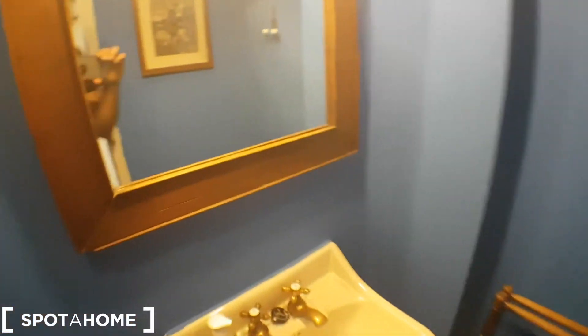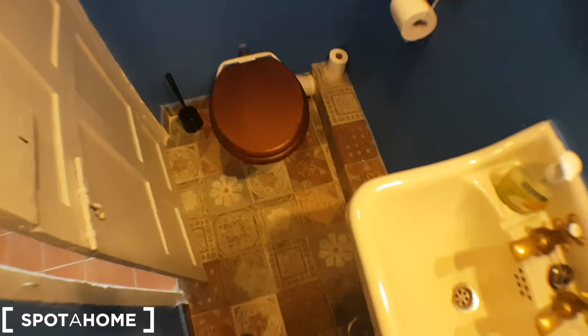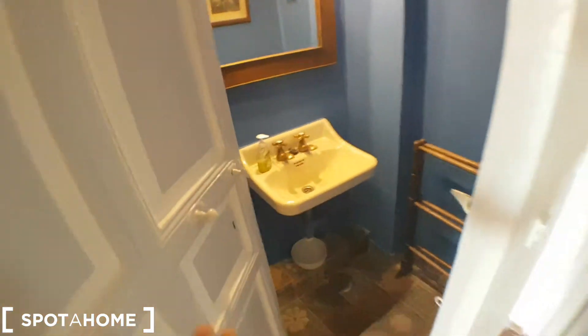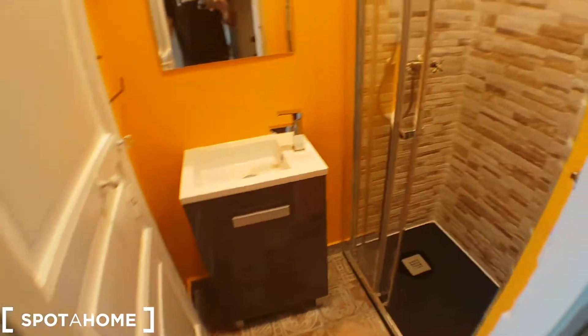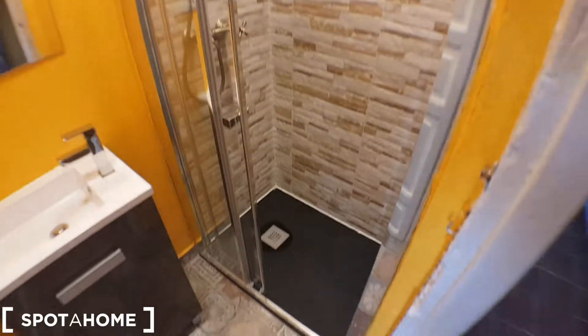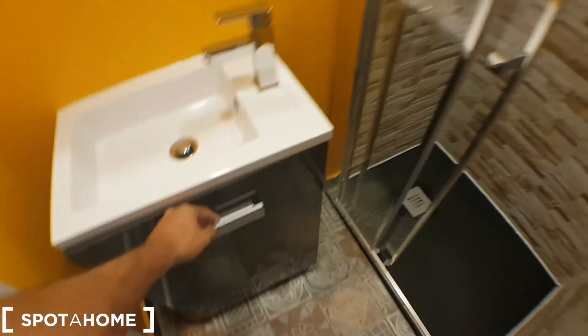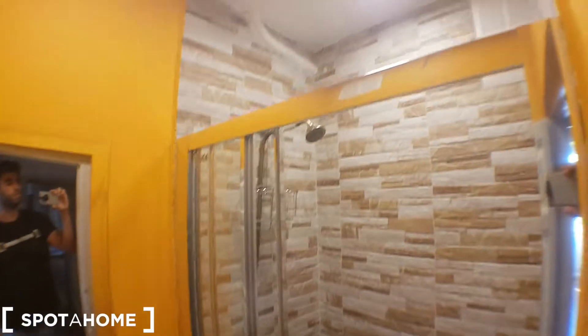So this is the bathroom. They're divided, so one is just the toilet, which is this one. This is the toilet and then this is the shower. There's a drawer here. Nice walls there. That's the bathroom.